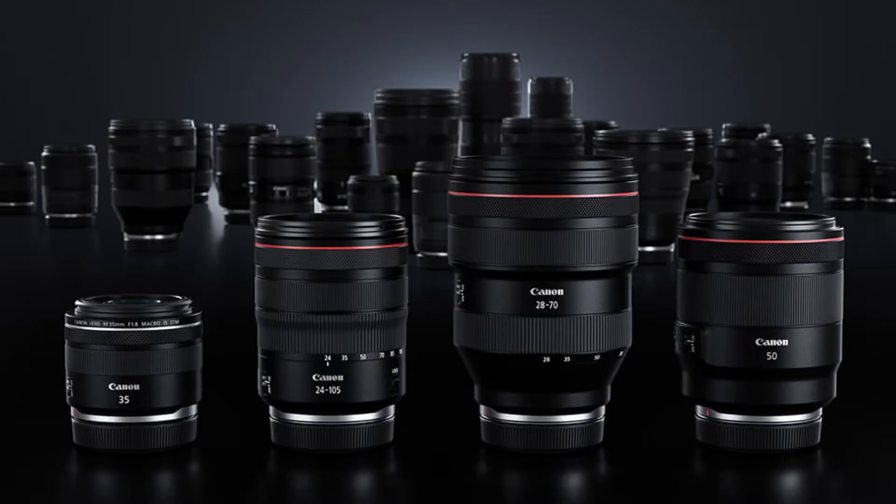The lenses themselves: one of them is an RF 28-70mm f/2, which is a zoom lens with a maximum constant aperture of f/2 — really exciting for nice soft backgrounds and depth of field. We also heard about an RF 50mm f/1.2, which is great if you want something in a more fixed range, as well as an RF 24-105mm f/4. They also snuck in an RF 35mm f/1.8, but that's for the M range, which is great because I'm an owner of the M50.